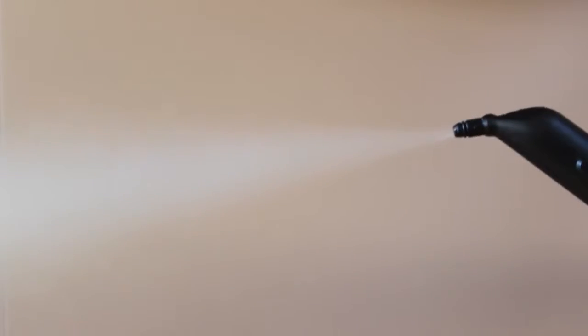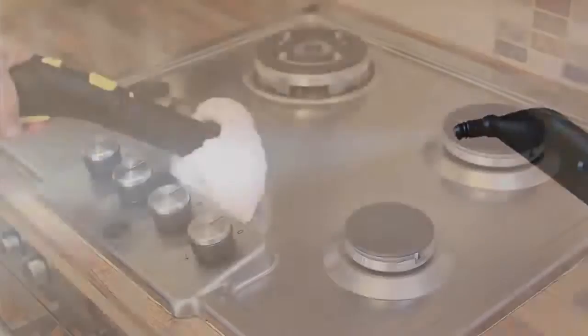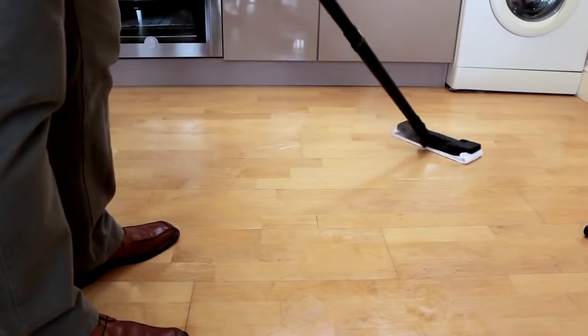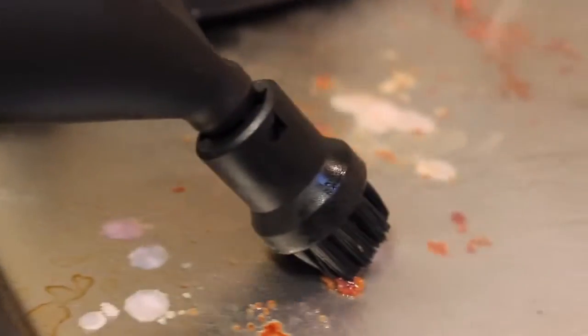The steam power generated by Karcher steam cleaners penetrates and breaks down dirt faster than hot water and chemicals alone, allowing you to lift the dirt right from the surface. And Karcher steam cleaners generate all the power you need to deep clean even the difficult and awkward areas that cloths, brushes and sponges cannot reach.